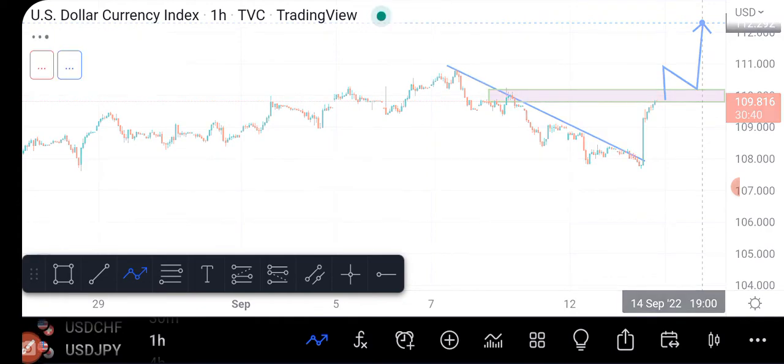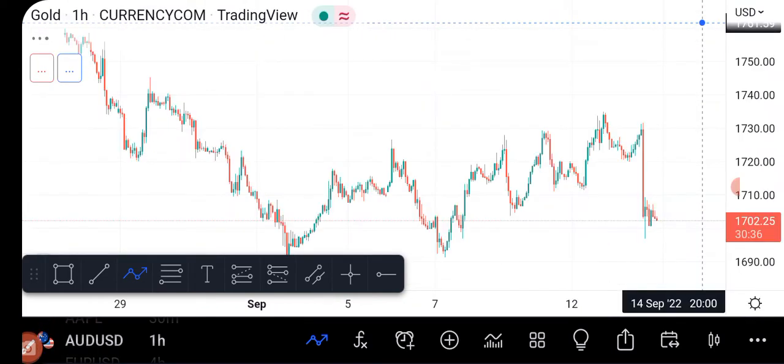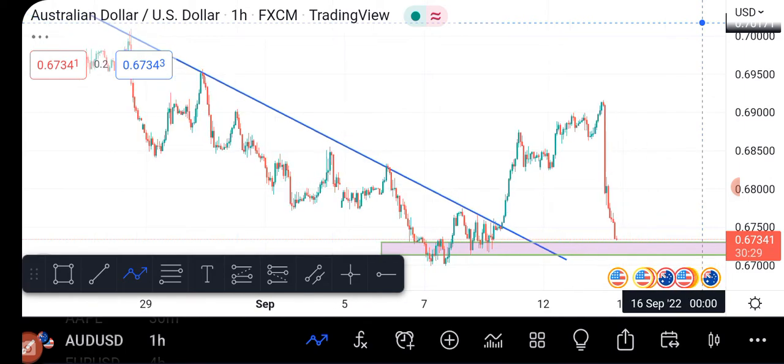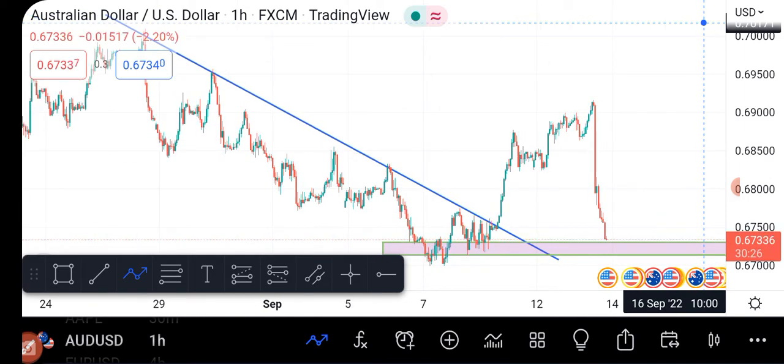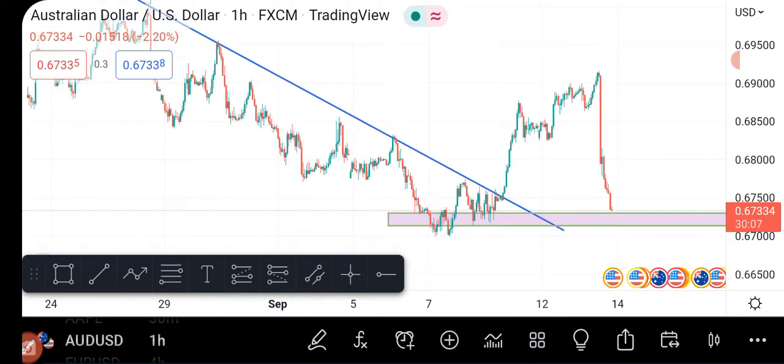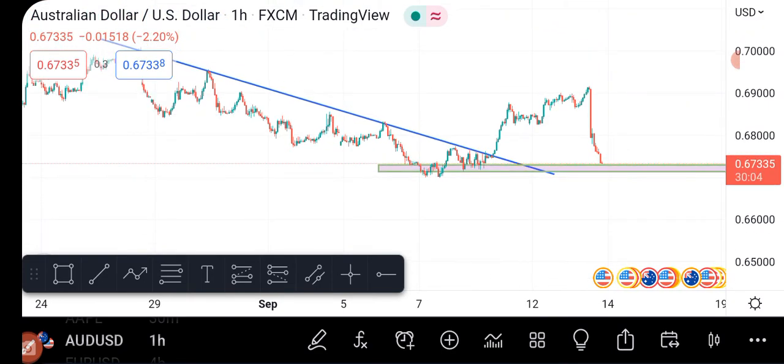If the US is going to be bullish, let's go to one of the US pairs — let's choose the Aussie dollar. Here's the Aussie dollar. This was my initial analysis and you can see everything worked perfectly. We analyzed that it was going to be bullish, we had a bullish trend, and then because of the CPI news we expected a downtrend — and that's exactly what happened. That's where we got our nice profit for today. Currently the Aussie dollar is on the support level, just as the dollar index is also on support.